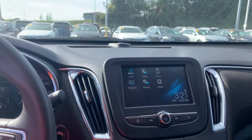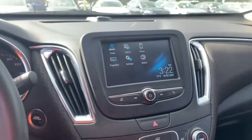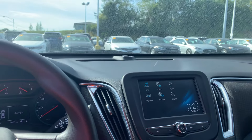As you can see, it's got the touchscreen there. Your temperature control and your fan speed. Your backup camera. Bluetooth. A lot of great accessories and features.